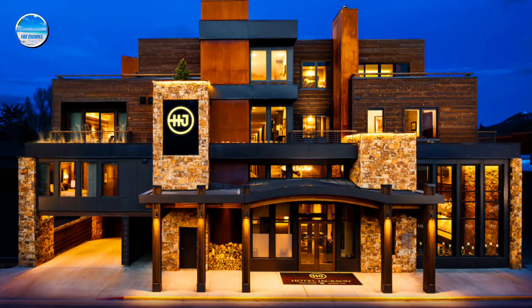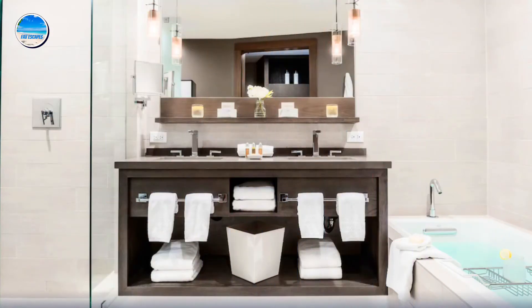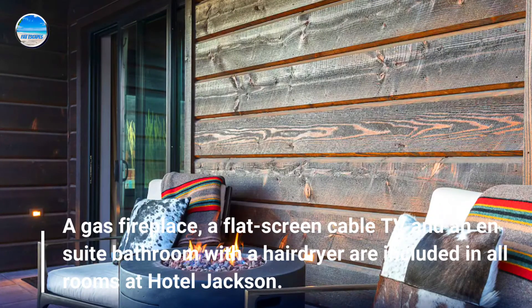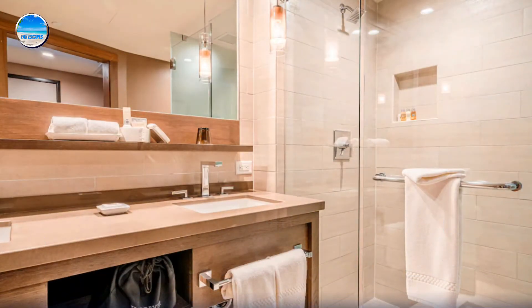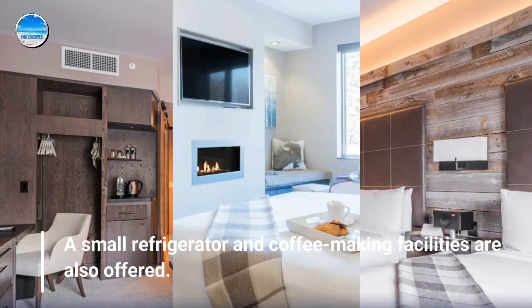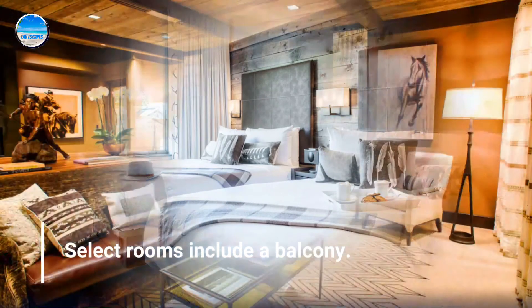Number 1: Hotel Jackson. A gas fireplace, a flat-screen cable TV, and a non-suite bathroom with a hairdryer are included in all rooms at Hotel Jackson. A small refrigerator and coffee-making facilities are also offered. Select rooms include a balcony.